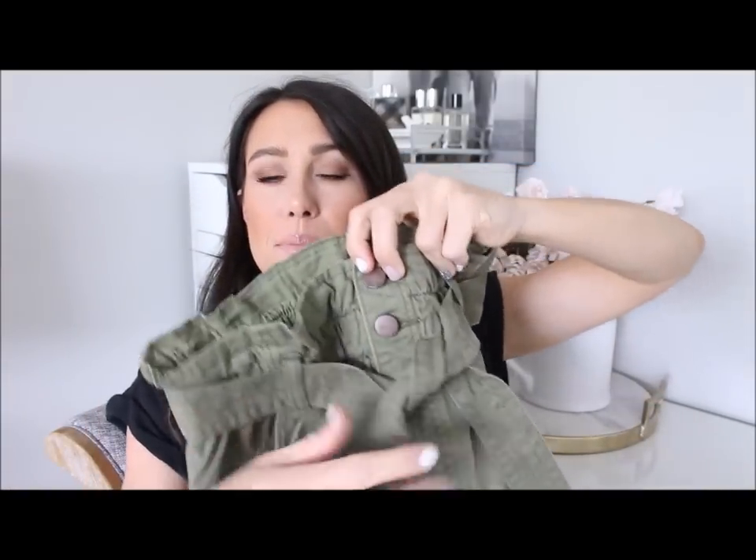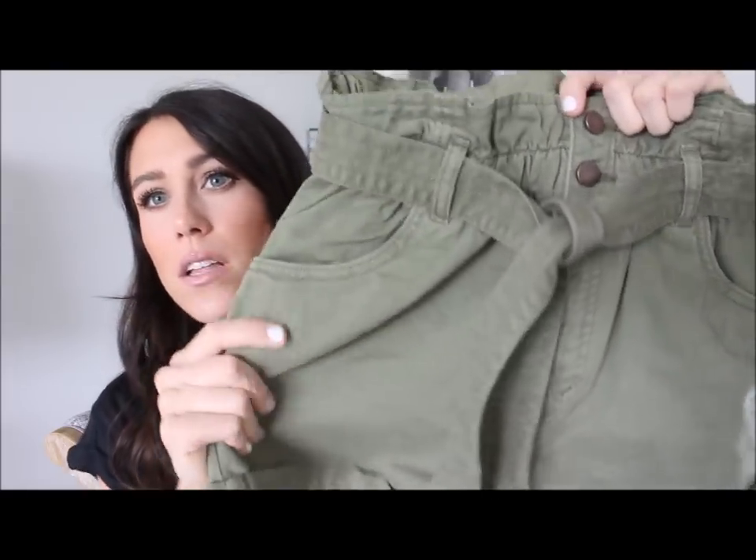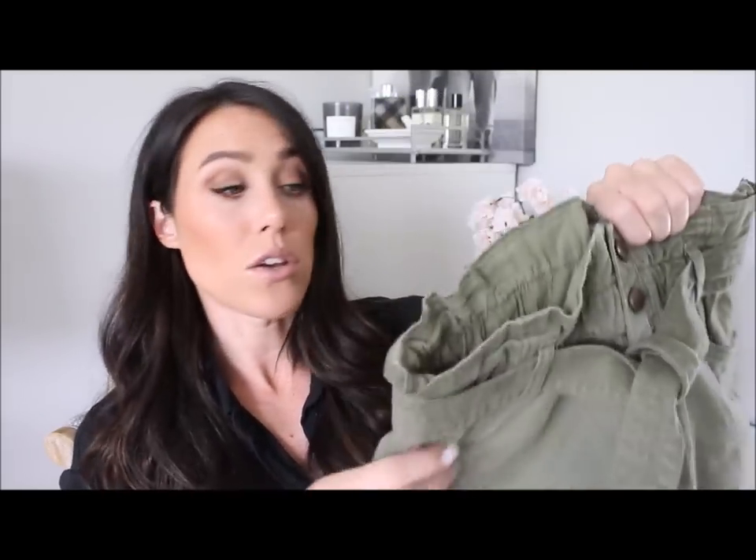I thought it would be fun to challenge myself to come up with different ways or just different ideas for you guys to style these and not feel like you only have to wear it one way. I am styling a paper bag waisted short today from Abercrombie. I recently got these and I love them — they are so cute, so comfortable. They have a stretchy waistband, a couple little buttons but then it zips the rest of the way, and a little tie that actually just ties off to the side, which I really like. It's a nice twill material and I'm in a size small. I'll also link a couple of different options at other places, including maybe a pant style, so you can see different options. But these are the ones I'm styling today — let's go ahead and get started.